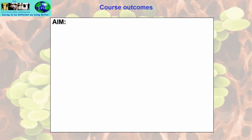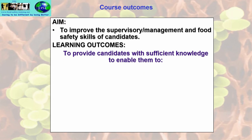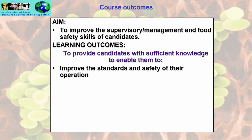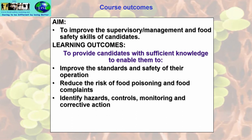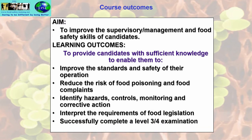The course outcomes: the aim is to improve the supervisory or management of food safety skills of candidates. The learning outcomes — the things you will achieve — are to provide candidates with sufficient knowledge to improve the standards and safety of their operation, reduce the risk of food poisoning and food complaints, identify hazards, controls, monitoring and corrective action, interpret the requirements of food safety legislation, and successfully complete a Level 3 or Level 4 examination.